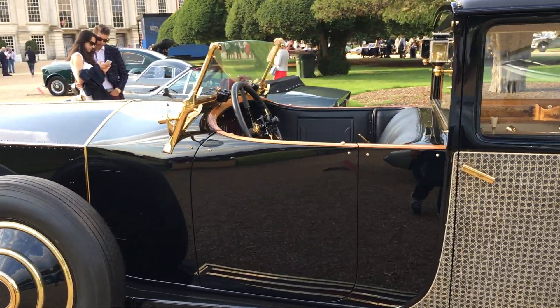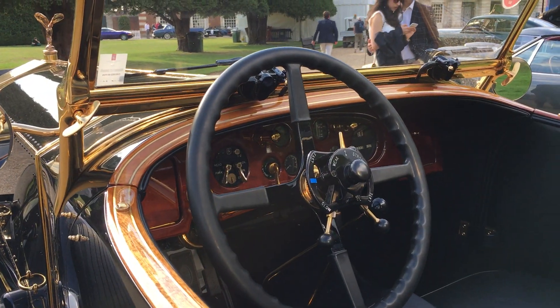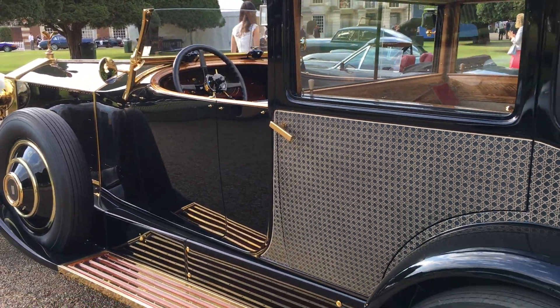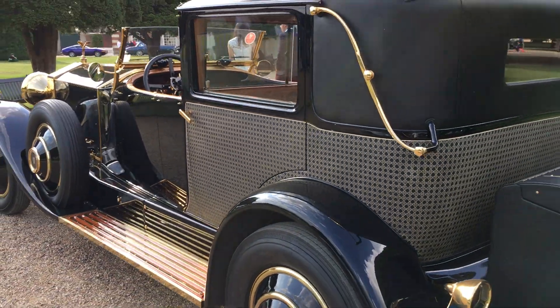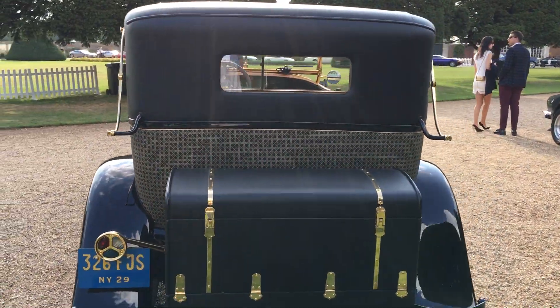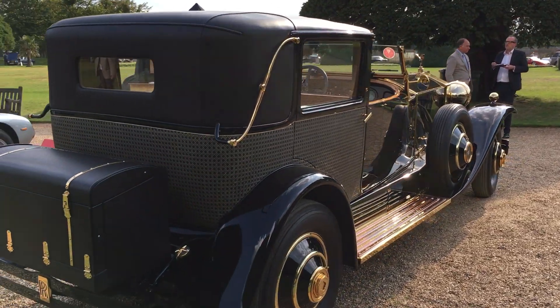It's a beautiful car, definitely in our top 10 from today. You can see our top 10 in full by visiting mycarheaven.com. Look at the intricate detail.